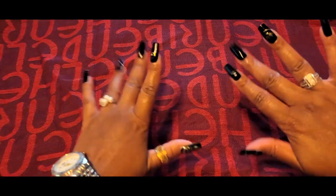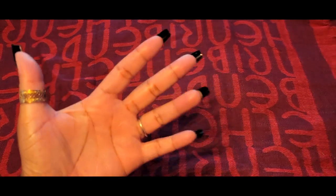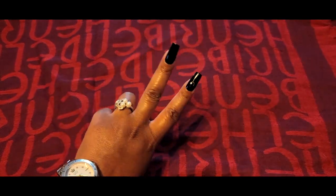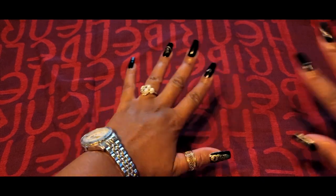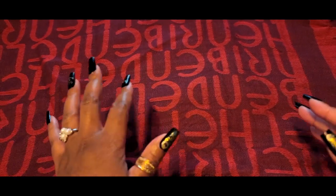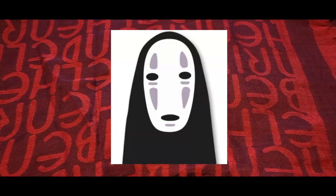Hey, just a little video to show you my second — well, technically third but second — Shein haul. I am looking crazy because it is super hot outside. This is a no-face video, that's what it is.